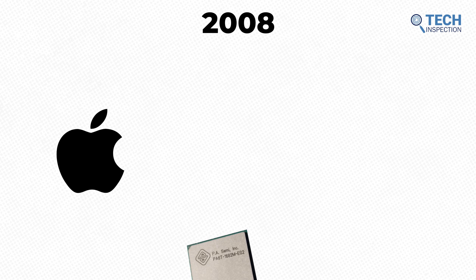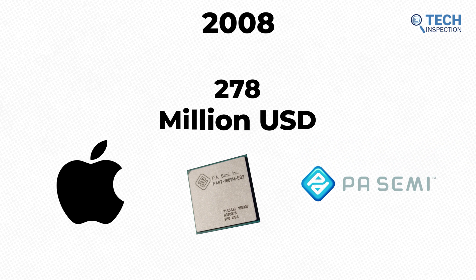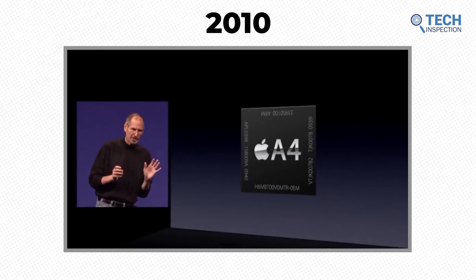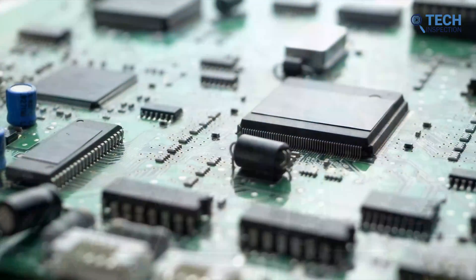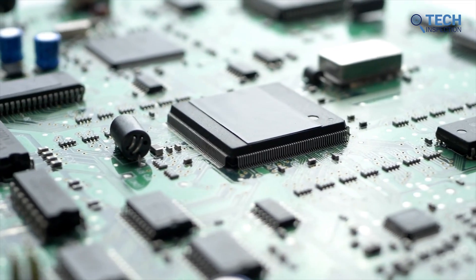In 2008, Apple acquired a small fabless PowerPC chip design company called P.A. Semi for $278 million. Two years later, they debuted their first in-house design system on a chip, the A4, in the Apple iPad. The system on a chip basically puts almost all the functions of a computer on a single piece of silicon to improve performance and reduce power consumption.